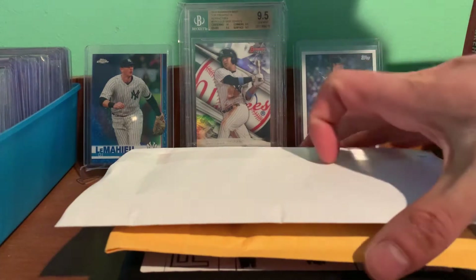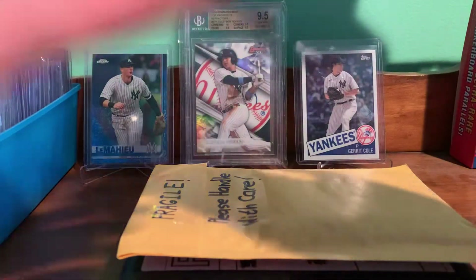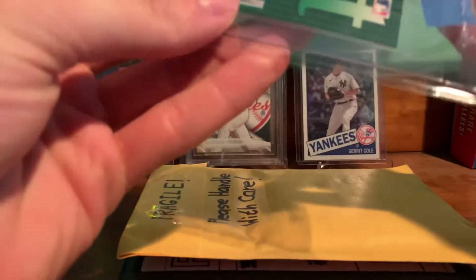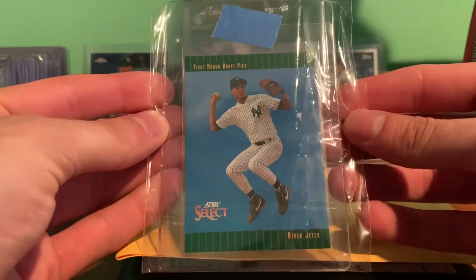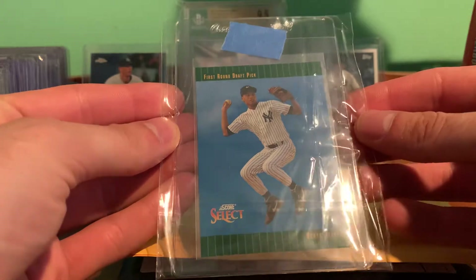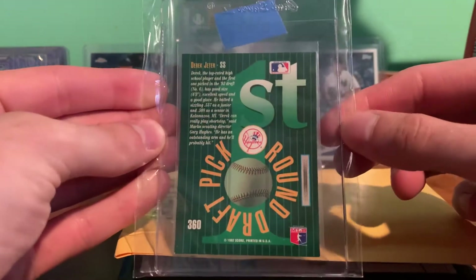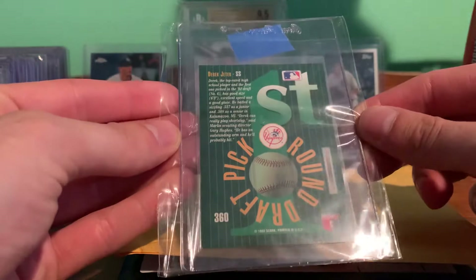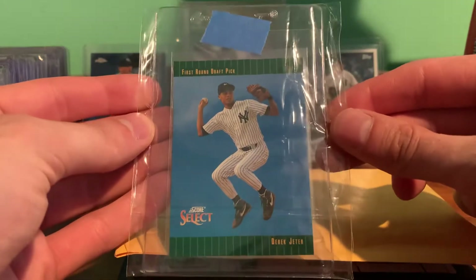Hey YouTube, Flashman3 here. Got a three-package mail day. I'll get into the first one — I picked this up with some eBay bucks. It's a Derek Jeter Score Select rookie card. I haven't picked up a rookie of his in a while, so I thought it was a nice looking card and decided to pick that one up.